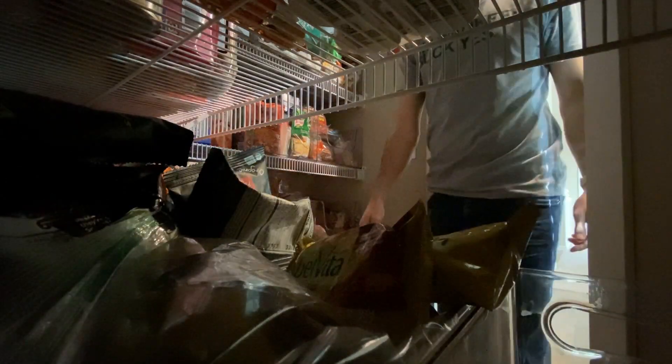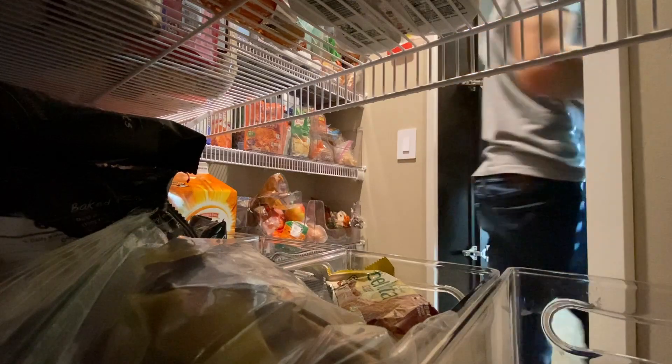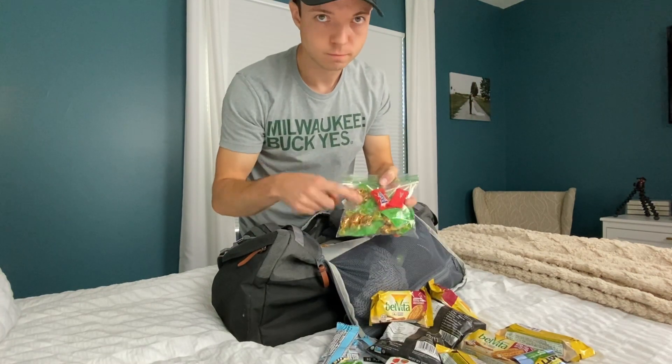Next, you're going to want to pack snacks. A lot of hospitals only serve food during select hours, and the last thing you want is for you or your partner to get hungry during the process. It's important to pack a lot of hearty bars and good snacks that will keep those energy levels high. And if your wife's anything like mine, it doesn't hurt to throw in a bag of sweets for after delivery to help boost the morale.